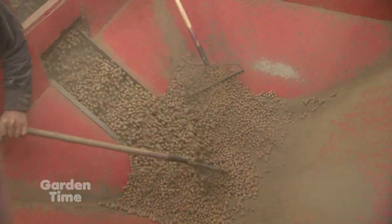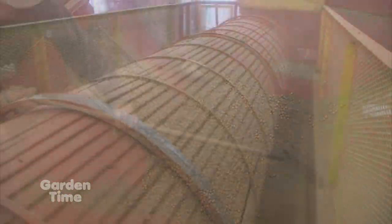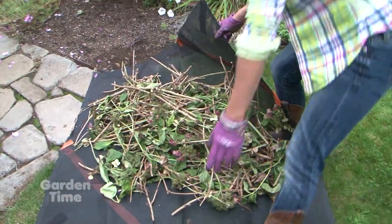Welcome to Garden Time. We're at Portland Nursery on Stark Street where they and all your local garden centers are just filled with fall color for your gardens. And coming up on the show today, we are going to be taking you to a hazelnut harvest. We'll also be showing you a product that will help with fall cleanup. But coming up first, planting spring bulbs.